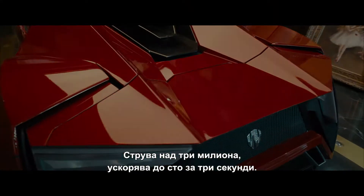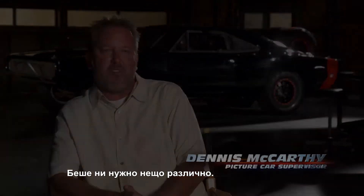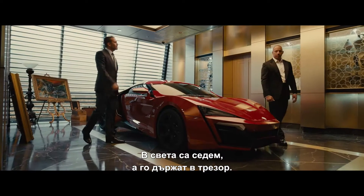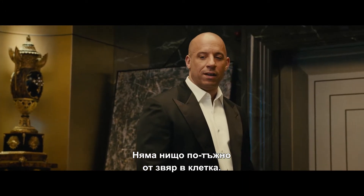$3.4 million, zero to 60 in less than three seconds. We really needed something that was just different, something that you don't see every day. There's seven of these things in the world and this guy keeps it locked up in a vault. Nothing sadder than locking a beast in a cage.